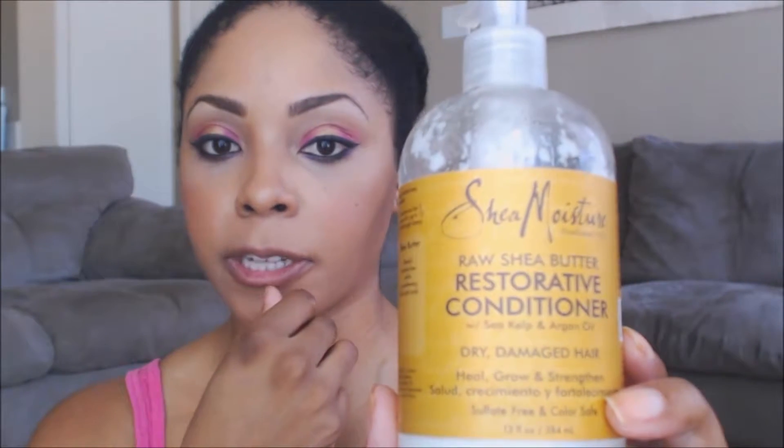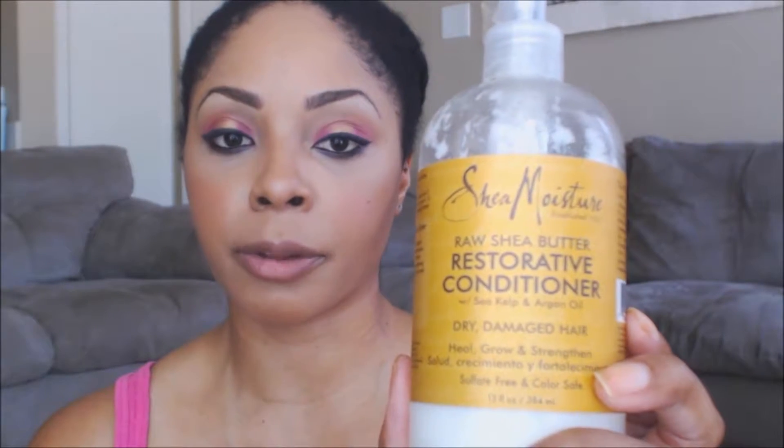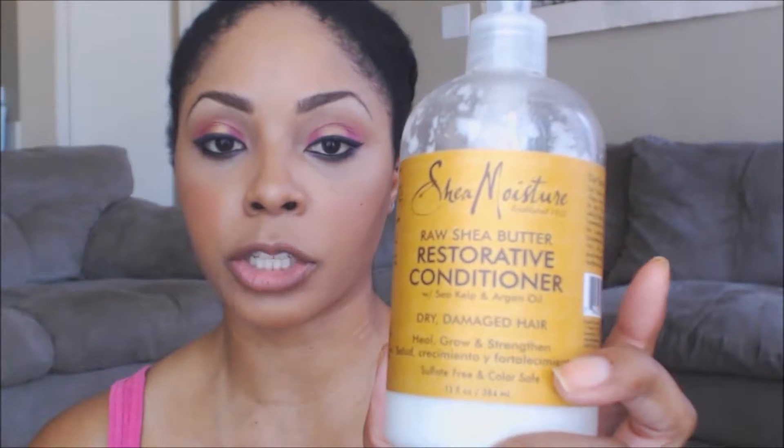The conditioner I use is also Shea Moisture. What I found with the Shea Moisture products is they're probably the best I've ever found. I used to use Cantu leave-in conditioner, but my hair still seemed really dry all the time. Since I started Shea Moisture products it's been really good, and I love that they have raw shea — you can also get versions with coconut oil.